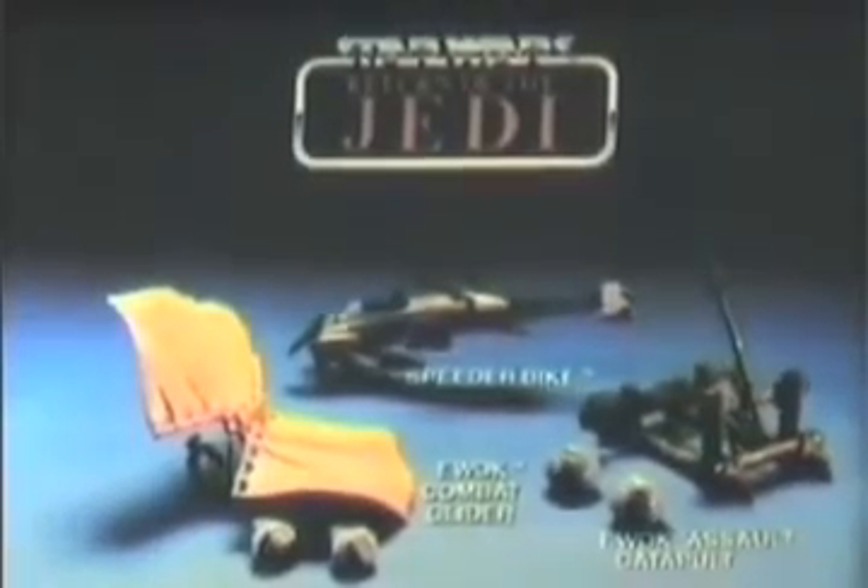We're going back to the battle on planet Endor. All troops report to base! What a glider attack — hit the dirt! Our furry friends are great allies, Leia. Accessories and action figures all sold separately. Man the catapult — let's blow the force shield! We did it — the Empire's finished this time! Speeder bike, Ewok combat glider, assault catapult, and action figures sold separately only from Kenner's Star Wars Return of the Jedi collection.